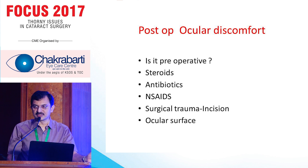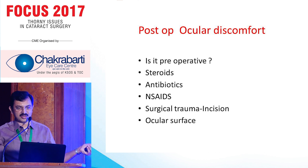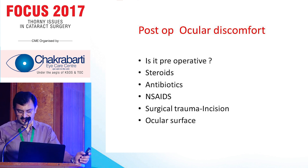The question is whether it's preoperative, because most of us never see our patients preoperatively. Somebody else sees them, we operate, and postoperatively when the patient complains, they come to our chamber. Steroids, antibiotics, NSAIDs, surgical trauma, incision, and ocular surface — which one is the main culprit is the big issue.